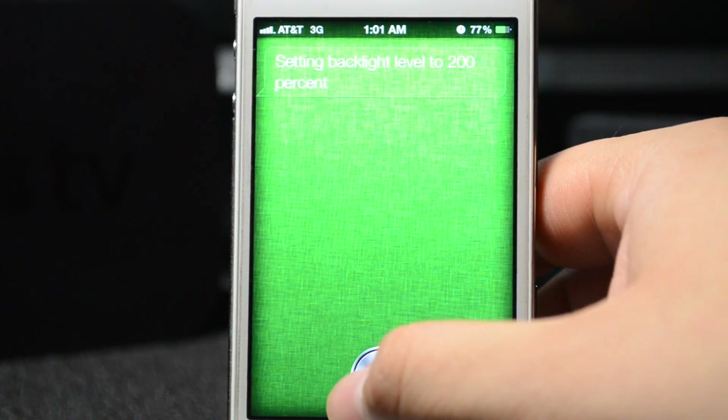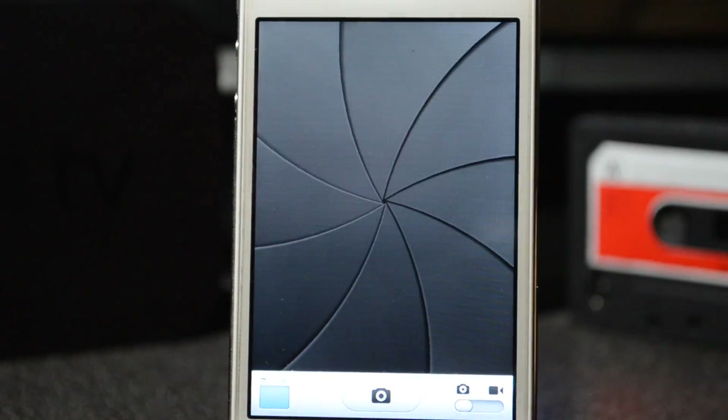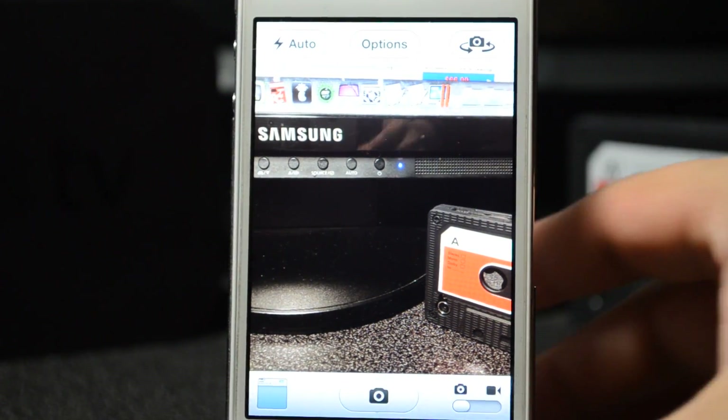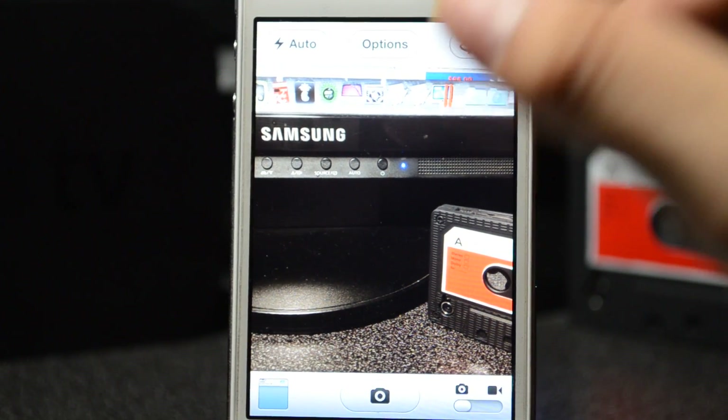Now let's do some apps. Launch Camera — as you can see it did launch my camera, which is awesome. That's a native app, but it doesn't just launch native apps — it also launches apps downloaded from the App Store.